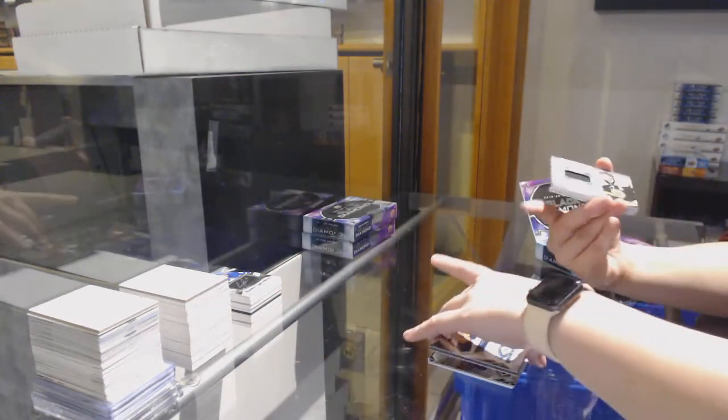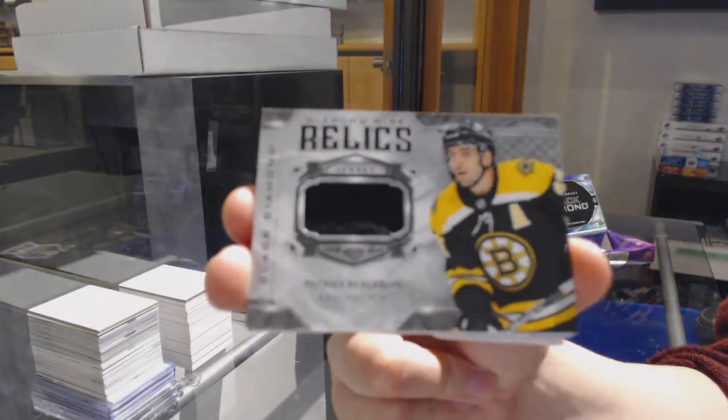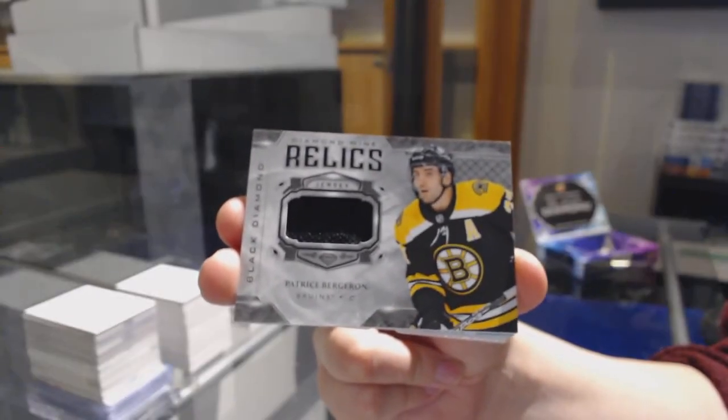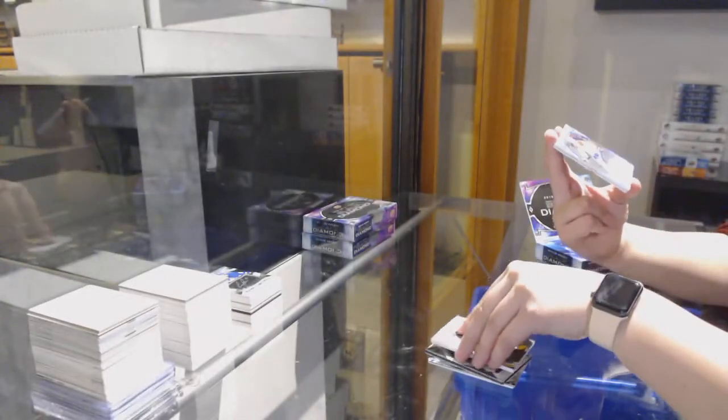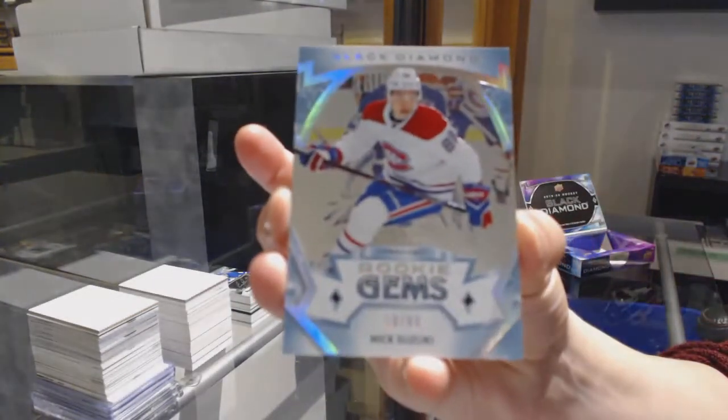Victor Olofsson Rookie Diamond. Diamond Mined Relic Jersey for Boston, Patrice Bergeron. Boom! Called it! Rookie Gems, number to $2.99, Nick Suzuki for Montreal.